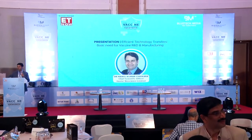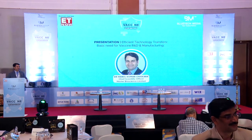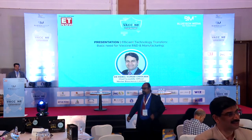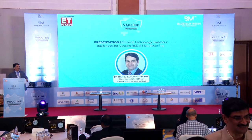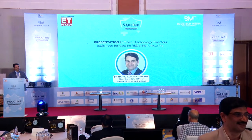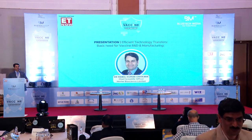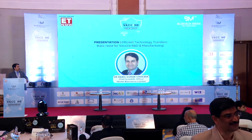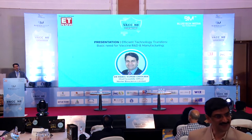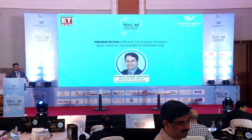Thank you Rajni, thank you so much for the kind introduction and I must thank the organizers for the kind invitation for this presentation. I hope I'll be able to keep you awake in the post-lunch session. This is one of the topics that I have been working on throughout my academia as well as industry career.